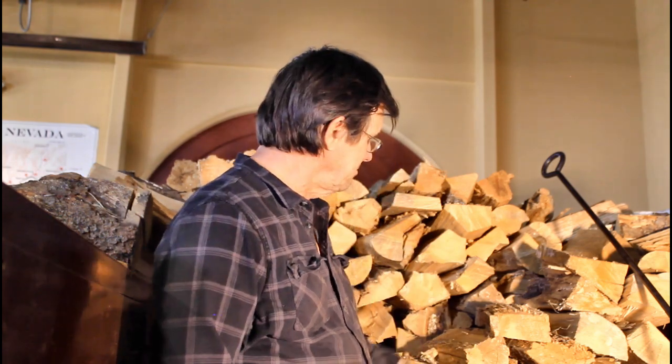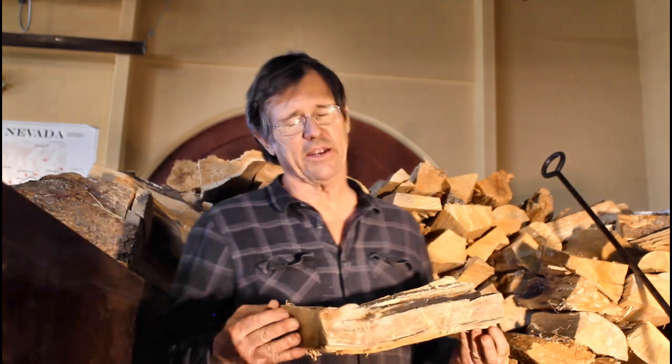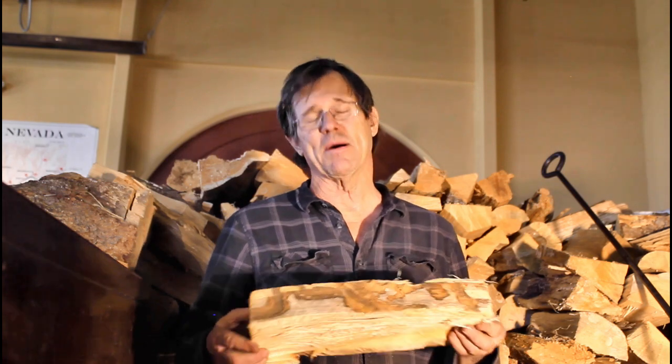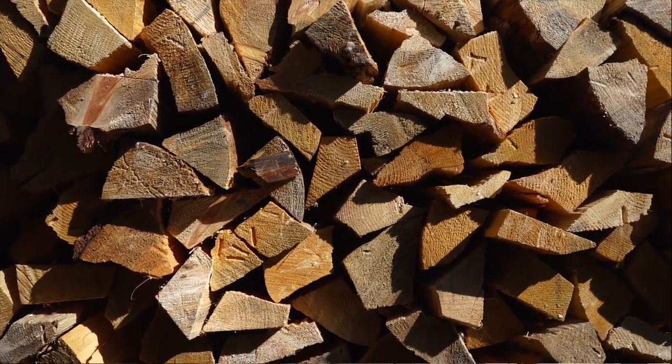So we have here wood. This is historically inaccurate. The wood that was burnt on the Comstock when this locomotive was running up and down the tracks in the late 1800s was in four foot lengths. This is stove length. Locomotives don't care how long the stick is — it takes more power and man hours to cut a piece of wood into a small piece like this that fits in a stove. So we should be burning four foot long sticks, but we're burning what is available locally to the locomotive.